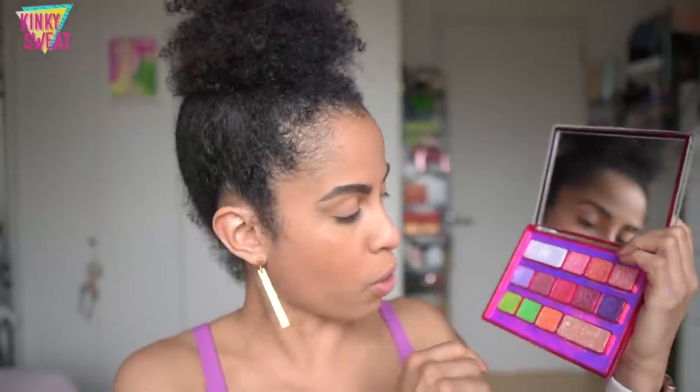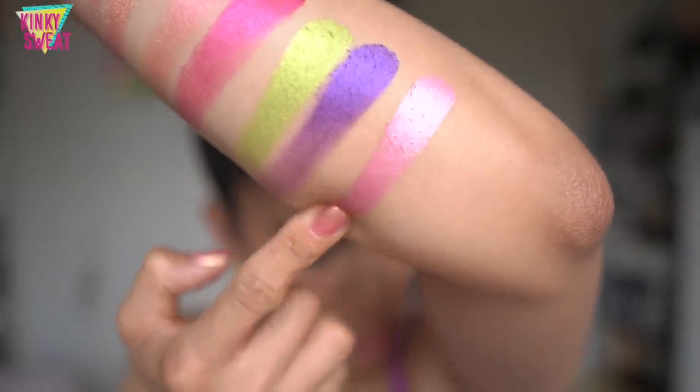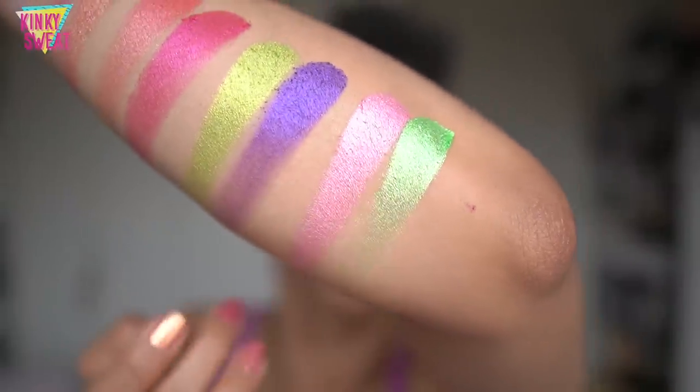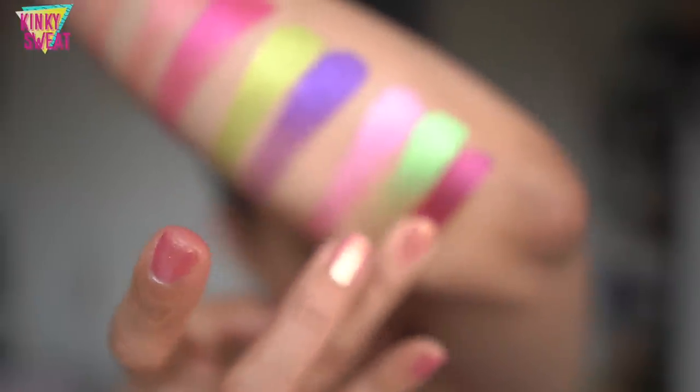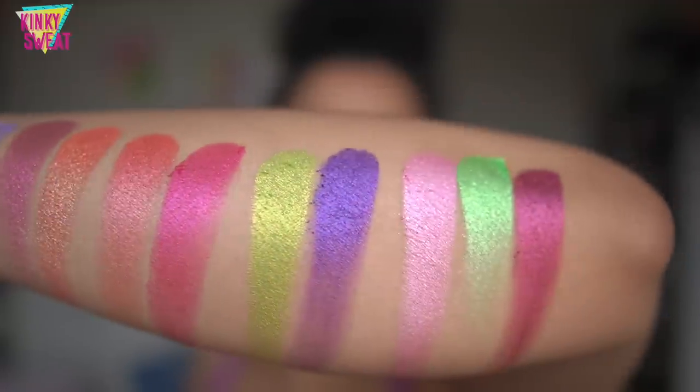The metallic formula is a high-pigment formula with soft, buttery textures for easy application. We have three: Refresh, a bubblegum pink with a silvery metallic finish; Dragonfly, a glow-stick green metallic; and Exotic, a rich raspberry metallic with red undertones.